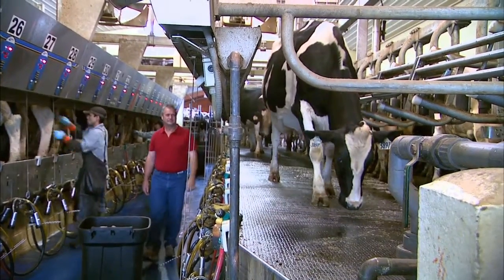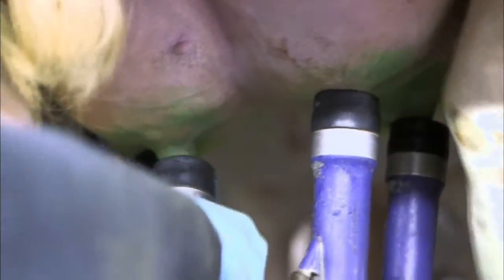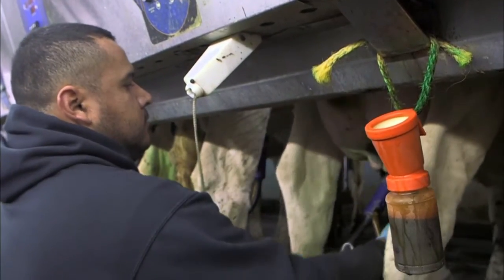Dairy farmers milk their cows at least two times a day. Cows are milked using a suction method that pulls the milk from their udder. Don't worry, it doesn't hurt her — it's just like a baby sucking its thumb.